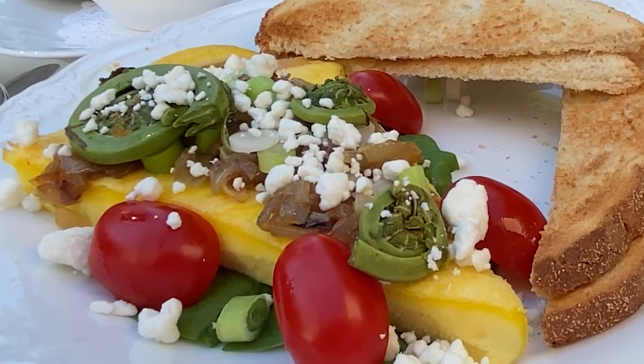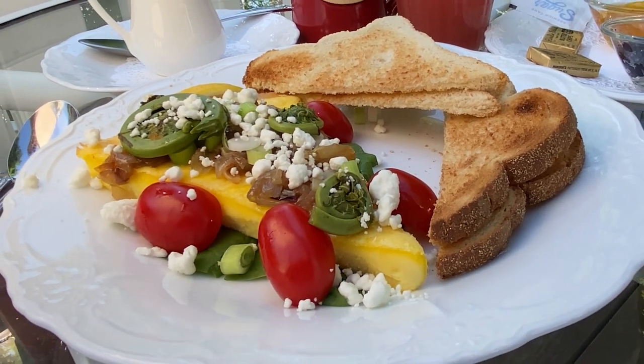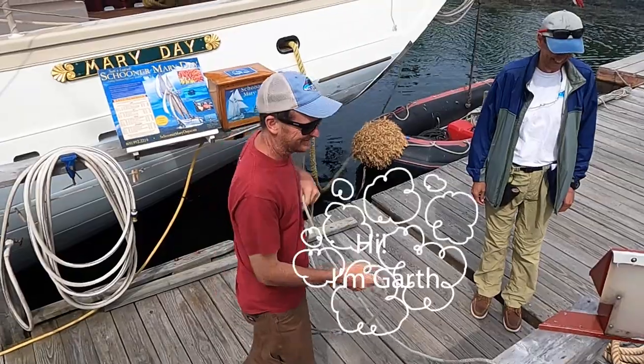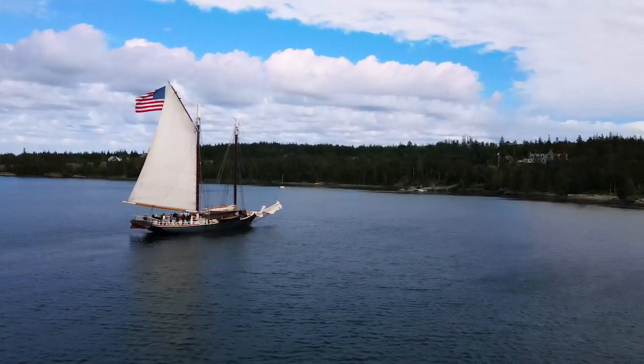The breakfast this morning was so good — fresh fruit that was actually ripe, and a frittata with fiddlehead ferns. They're ferns that sprout in a swirl that looks like a fiddle stem. That was so good. I am headed over to meet with Garth, the captain of the Louis R. French, which is celebrating its 150th birthday this month. I'll explain more about what windjamming is and what to expect and what to pack, so stay tuned.